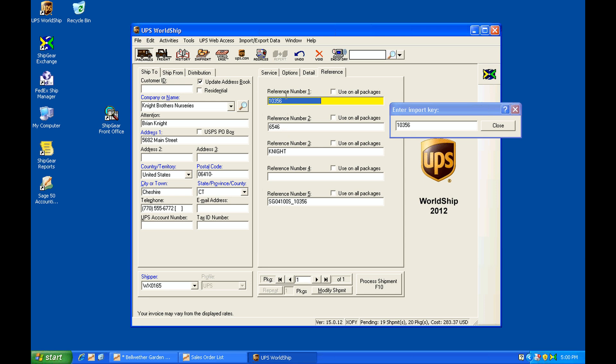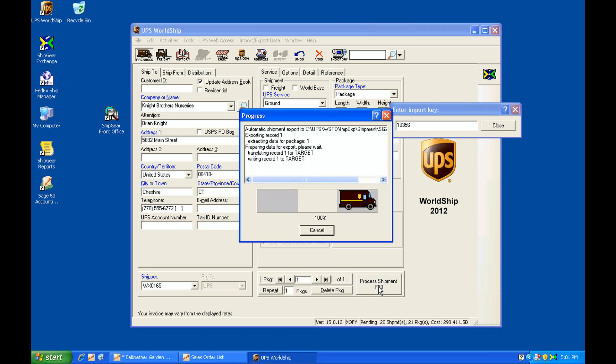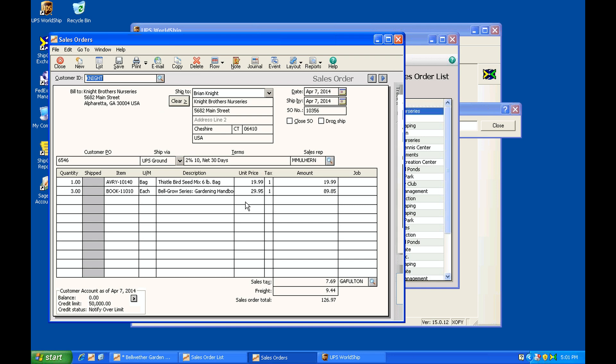ShipGear can also bring in reference field information for further tracking on ups.com. You can pull in the customer's PO number or sales order number, and customize this to include contact information or customer ID. Since everything is populated from Sage, all we have to do is weigh the package. You can see a shipment cost of $9.44. We'll go ahead and process the shipment — WorldShip prints out the label, and ShipGear takes the tracking information and shipping charges and sends them back to Sage.